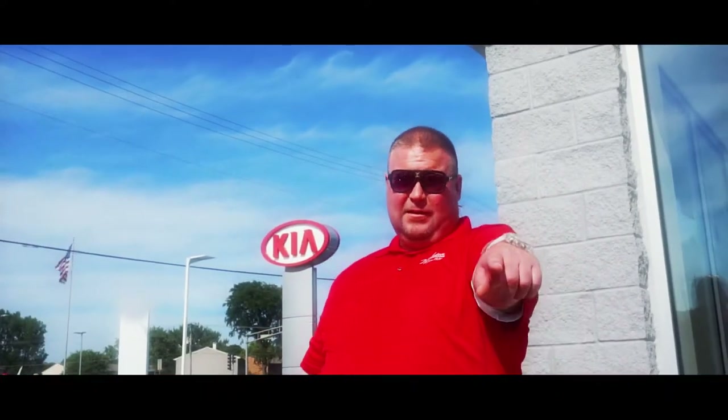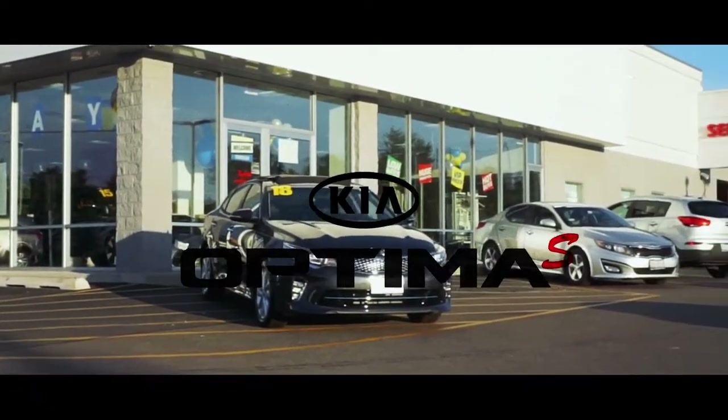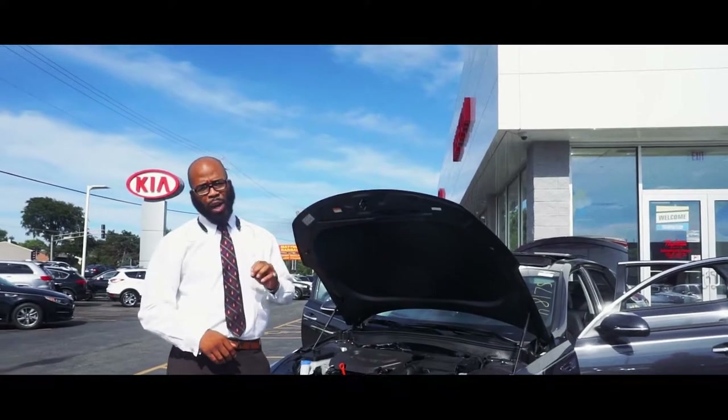This right here is the Optima S. This walk around is for Jim, our Kia rep — we love you. My name is Jason and this is the all-new 2018 Kia Optima with the all-new S package.